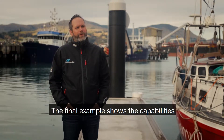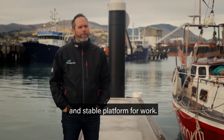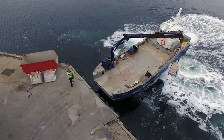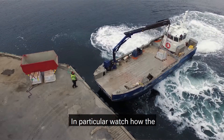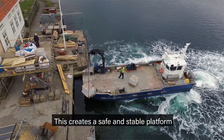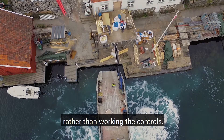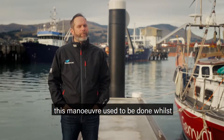The final example shows the capabilities of the station keeping system as a safe and stable platform for work. This is a video of a work boat in Norway lifting around about a ton of tiles off the deck using a crane. It's particularly impressive to see how accurately the boat controls its position — watch how the jets respond as the tiles start to move. This creates a safe and stable platform for work, and whilst the skipper is still at the helm it allows him to keep his eyes outside and watch the work rather than working the controls. This also prevents damage to the boat, as this maneuver used to be done whilst pushing onto the wharf.